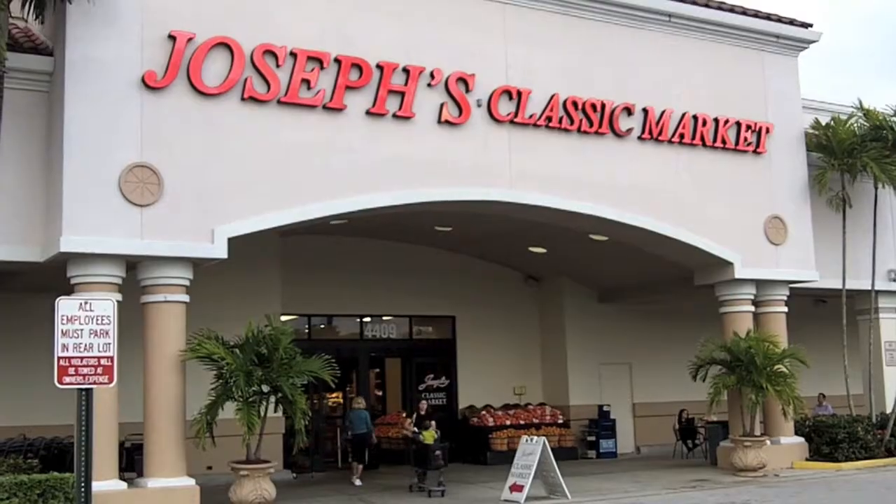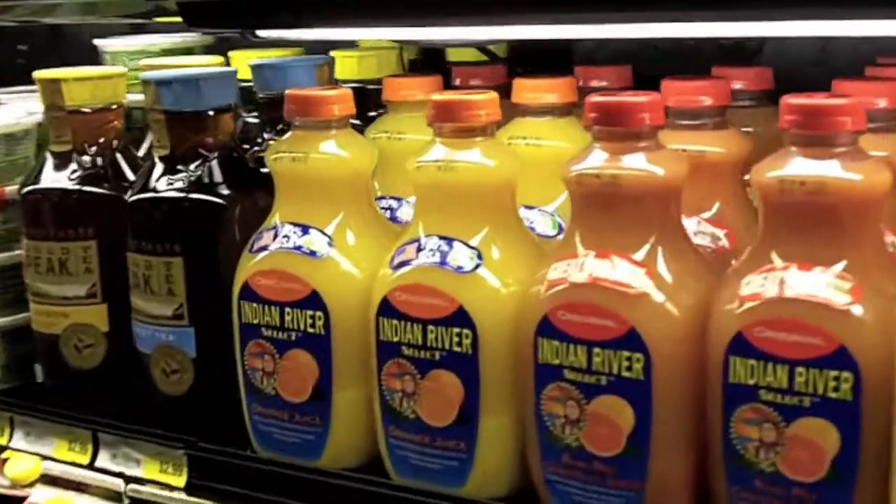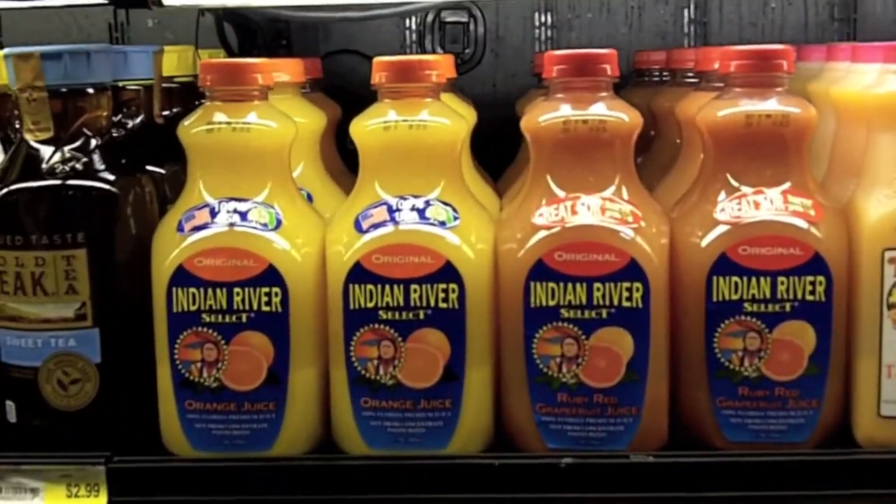Hello, Rick Mott for Crater Base. I'm here with Scott McDoolin. We're actually in Joseph's Classic Market in Plymouth Gardens talking about Indian River Select — that's the product that Scott and team created. Tell us more about why the product is doing so well.